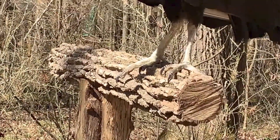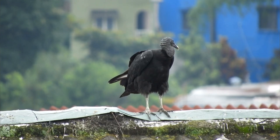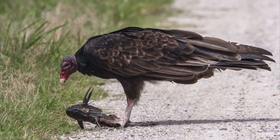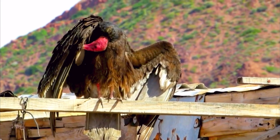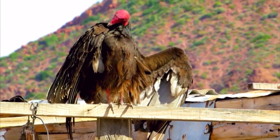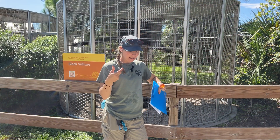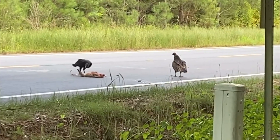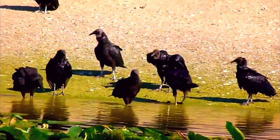They're also known for pooping on their legs, which is wild. The cool thing is that pooping on the legs actually helps to cool themselves down — kind of like how our sweat works. The evaporation helps to cool them down. Added bonus: their feces actually contain microbes that help to keep their legs clean. So when they're stomping around in dead animals and carrion, the poop on their legs gets rid of all the bacteria that might be growing and developing there.